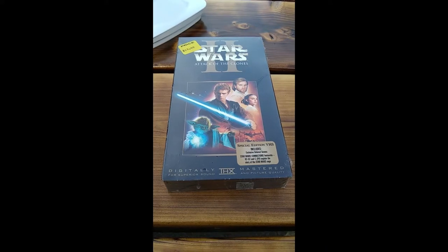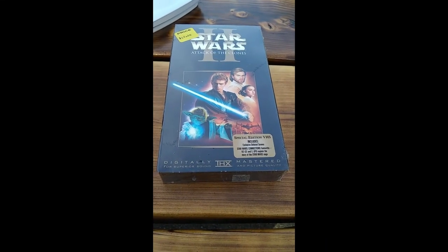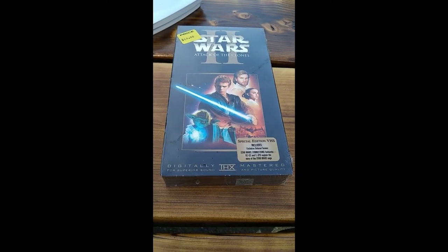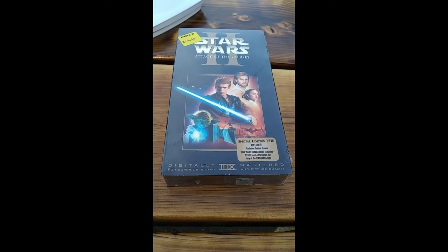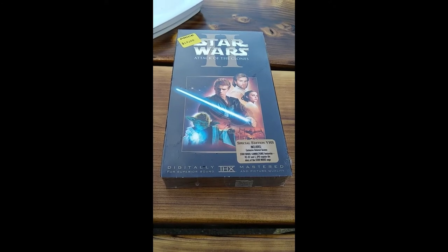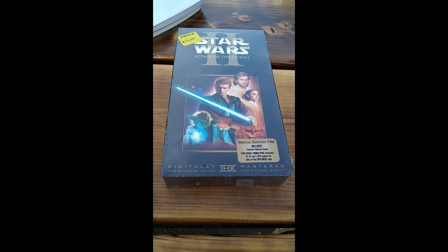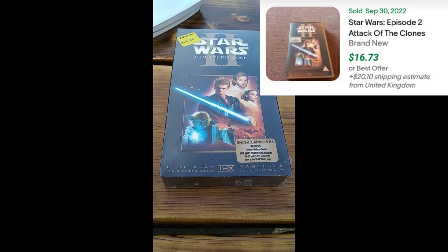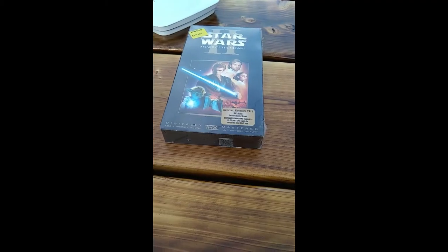Tuesday when I was at the local dump, I found this copy of Star Wars: Attack of the Clones on VHS — still sealed in the original package. There were a couple other VHS tapes there, but this one was the only one with a little bit of value, so I went ahead and took it.